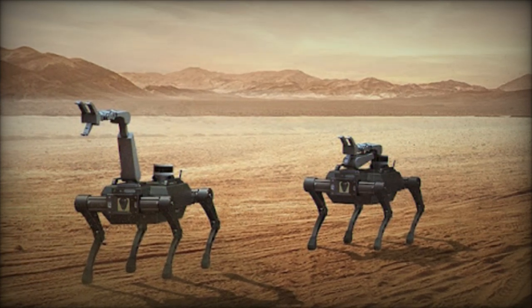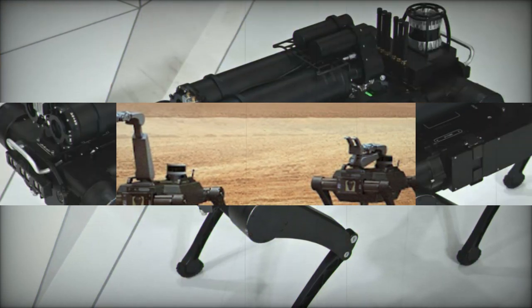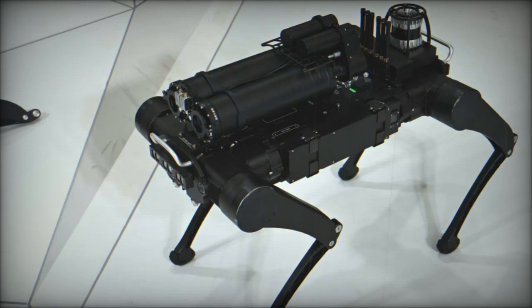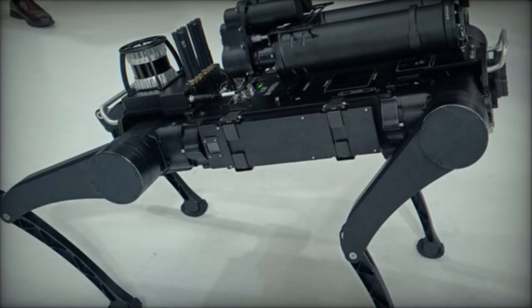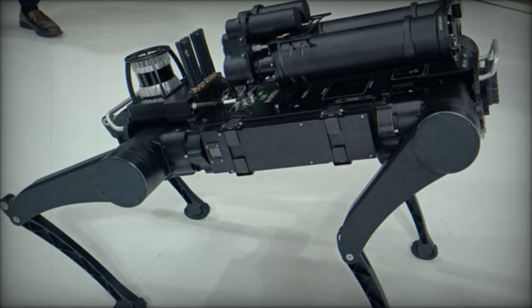Both the RBQ-3 and RBQ-10 are engineered to deliver flexibility and optimal performance across a wide range of environments, from rugged terrains to complex urban missions. The integration of cutting-edge technology ensures their versatility in various military operations, enhancing surveillance, reconnaissance, and support capabilities.